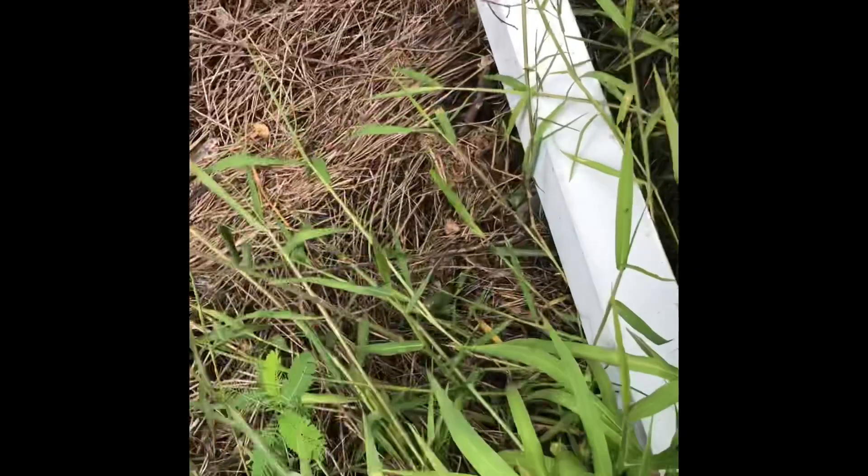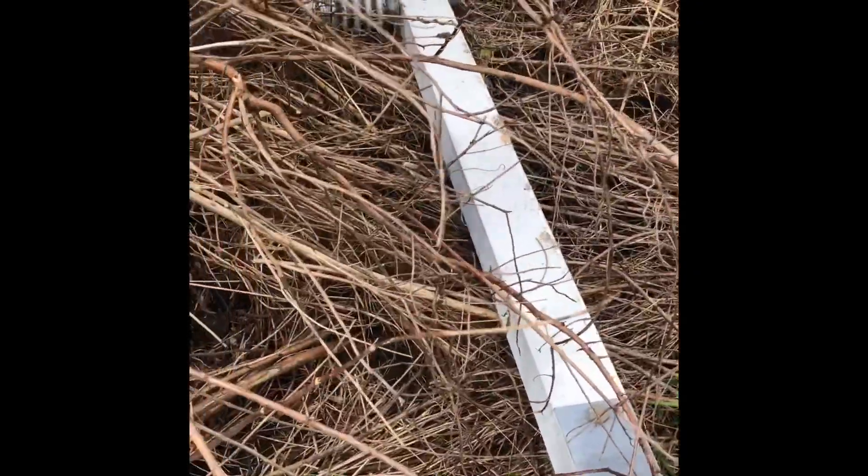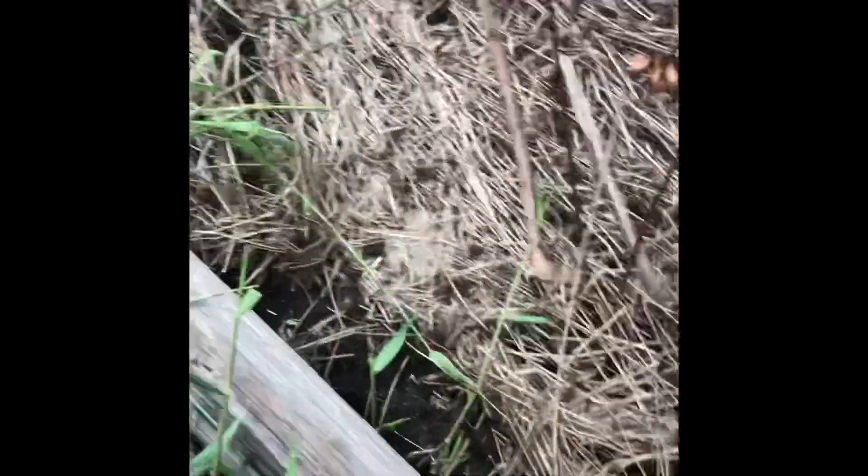It's a little swampy out here but we got some — looks like five shed posts, a little bit different than the pole top right there. Let's see what we can get. Got this one here.